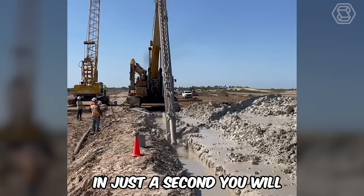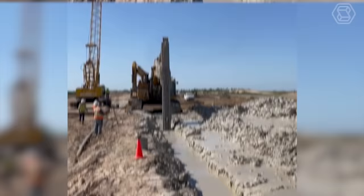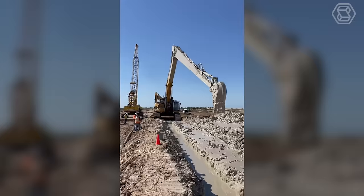Get ready — in just a second, you'll open your mouth in amazement. It's hard to believe, but the huge bucket of the Caterpillar tractor was literally completely engulfed by the deepest trench.